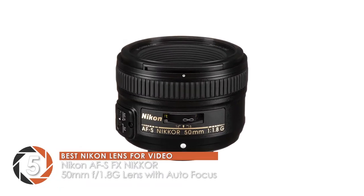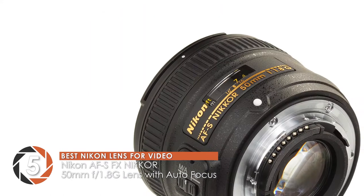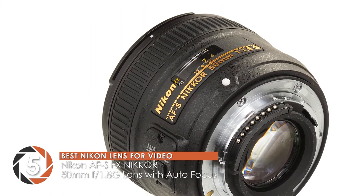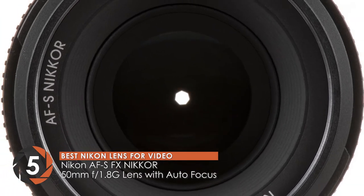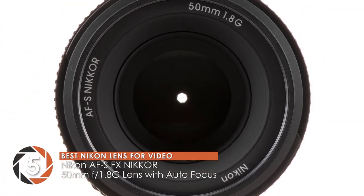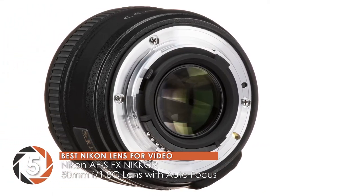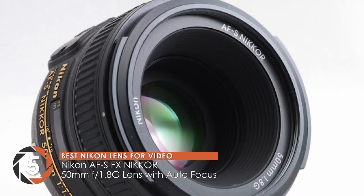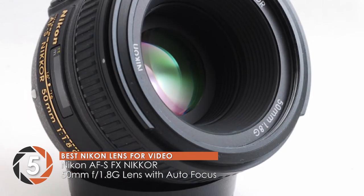First, we have the best Nikon lens for video: the Nikon AF-S FX Nikkor 50mm f1.8G lens with autofocus. We strongly recommend this lens for all Nikon users. It is also a good pick for beginners since it has an exceptionally smooth focusing movement. Moreover, it also seems to be an affordable alternative compared to other products in the market, so it's a good choice for people on a budget.